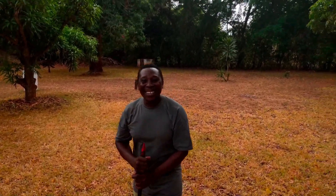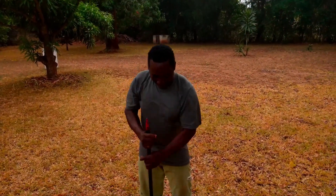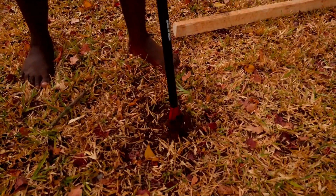This is Safari. Safari is helping us. Hello! I'm preparing the house for the goat. We're going to put some cement inside, then we'll pick the poles.